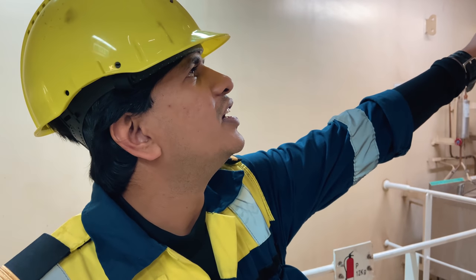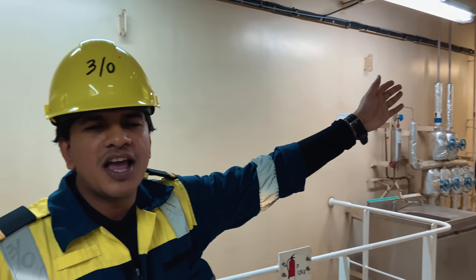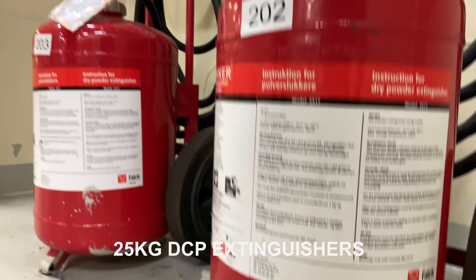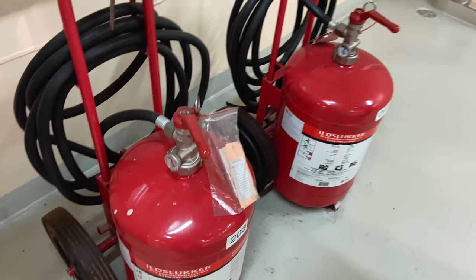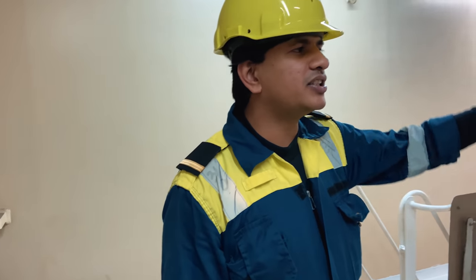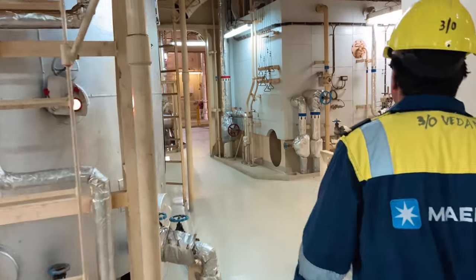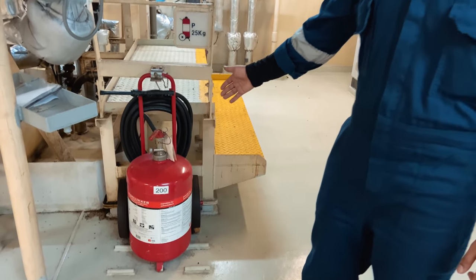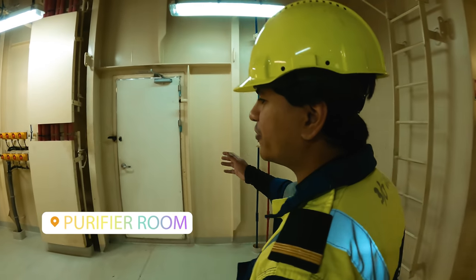Here we are at the boiler of the ship - it is the hottest place. To fight fire here we have DCP 25 kg extinguishers, unlike the conventional 12 kg extinguisher. There are two over here and a third one behind the boiler. Here is the third 25 kg DCP extinguisher, and there are also hose attack points here.